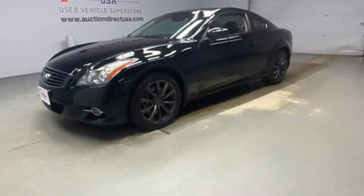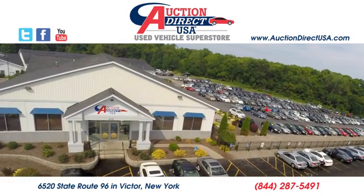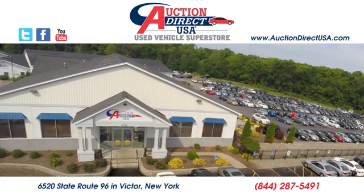See what it can do for you when you take it for a test drive. Visit today. We are conveniently located at 6520 State Route 96 in Victor, New York.